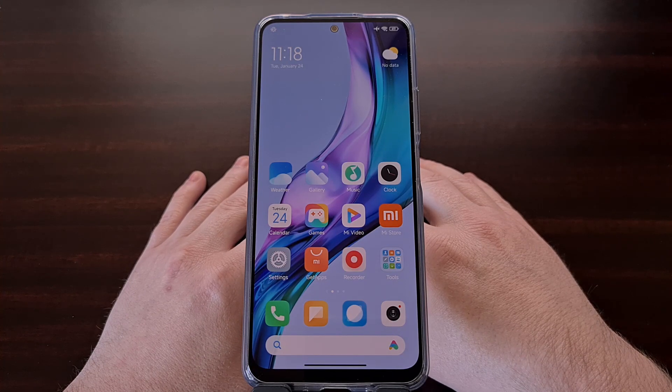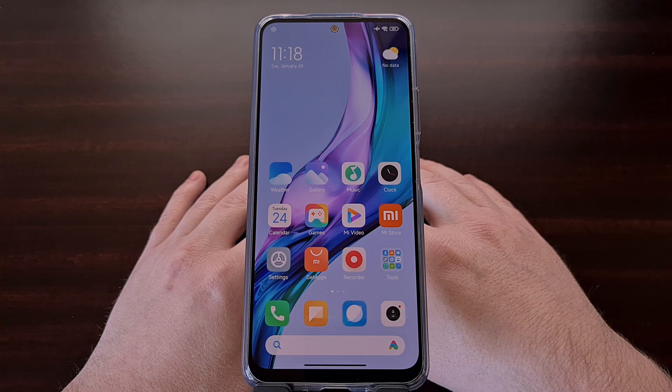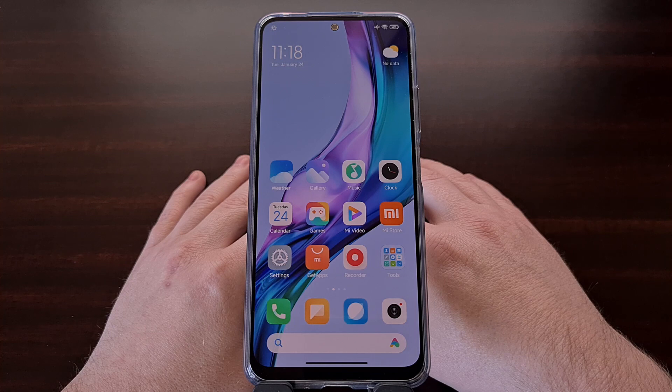I have the Redmi Note 12 from Xiaomi right here and today I want to show you the entire process of how we can unlock the bootloader of this device. Unlocking the bootloader is one of the first things that I do with a new smartphone as it allows me to manually flash the firmware from the computer. This can be incredibly useful in those times when the phone ends up in a boot loop or if we end up installing something that isn't compatible with the device. It's also a great way to return the Redmi Note 12 back to its original MIUI firmware.